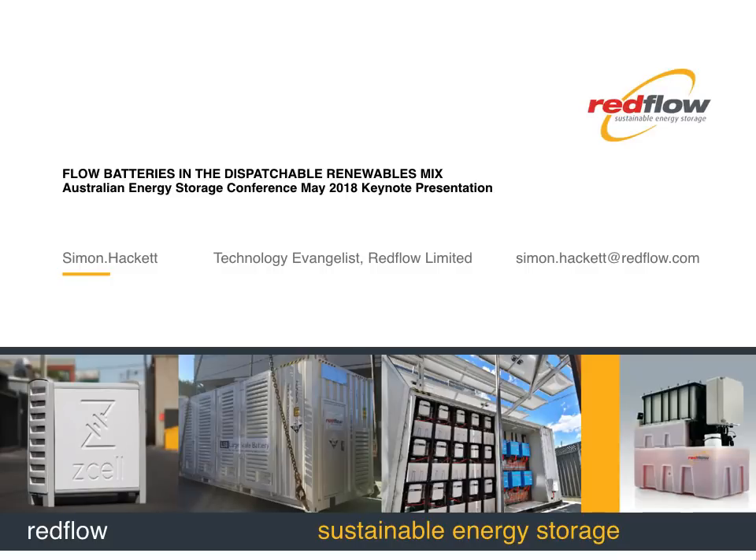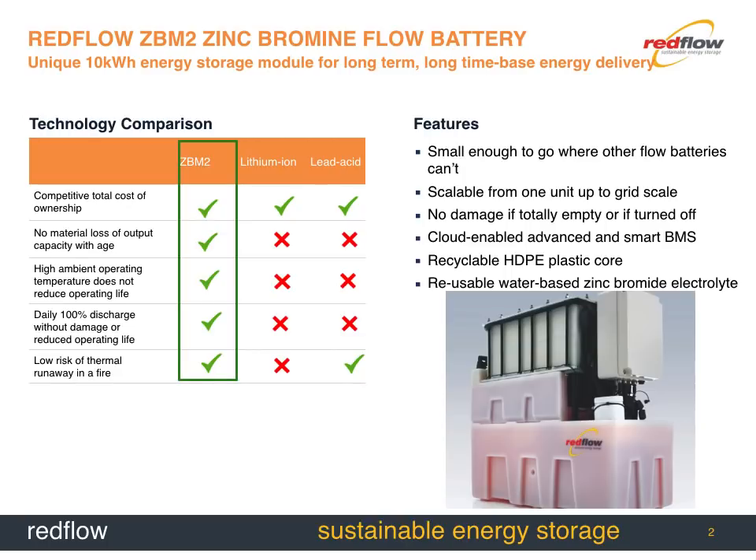I'm here to talk about flow batteries and the dispatchable renewables mix, but really about my view of where the grid is heading, where technologies including but not limited to flow batteries fit into that, and about a sense of both signposts and challenges in the journey we're likely to undertake together in that future grid. I'll start by explaining what a flow battery is — I'm involved with a flow battery company, but I want to explain what they do in general so you can understand where they fit into the mix.